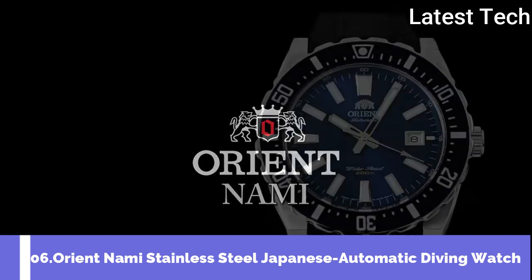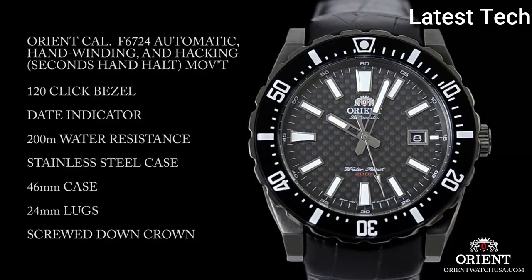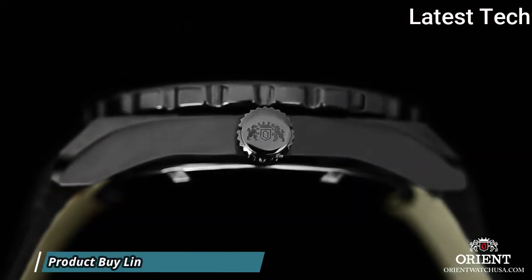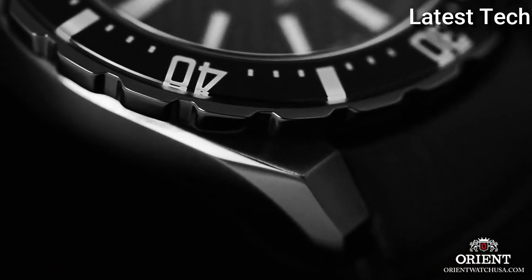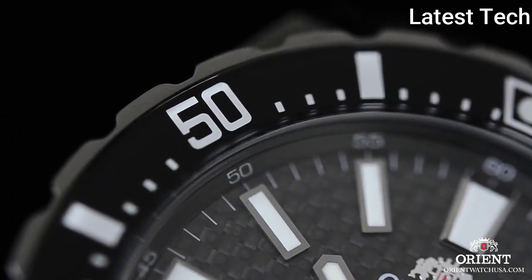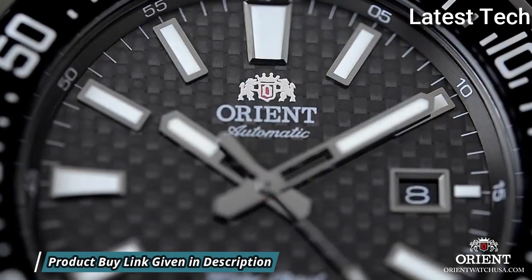Top 6: Orient Nami stainless steel Japanese automatic diving watch. Black ion-plated stainless steel case with a black leather strap. Unidirectional rotating stainless steel bezel with a black ion-plated top ring. Carbon black dial with luminous black hands and index hour markers. Minute markers around the outer rim. Dial type: analog, luminescent hands and markers. Date display at the 3 o'clock position. Orient caliber F6724 automatic movement with a 40-hour power reserve. Scratch-resistant mineral crystal, screw-down crown, solid case back, round case shape.